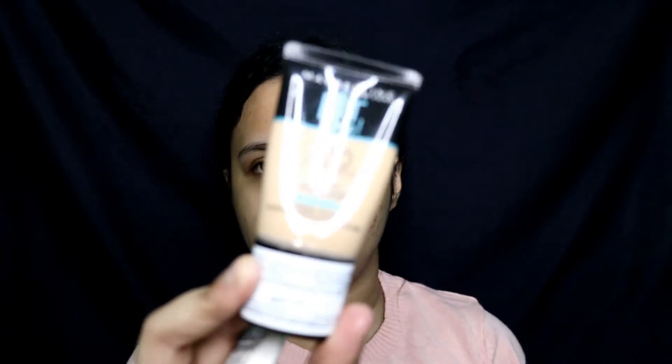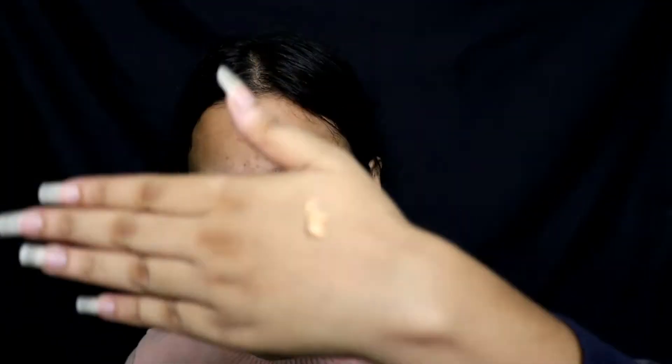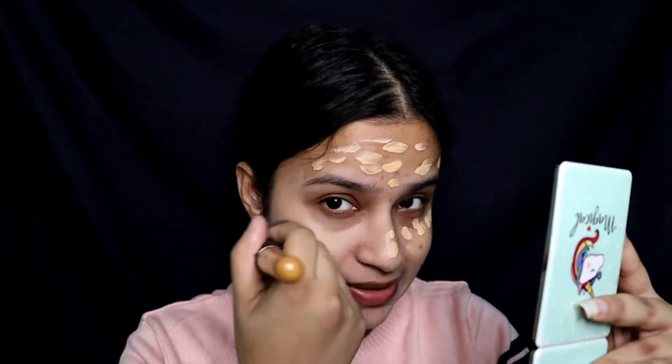I'm thinking should I put BB cream today since I want a very daily normal look that anybody can do. Should I use the Fit Me one or the Ponds BB cream? I'm going with the Ponds BB cream because I haven't used it in a while. I've dotted it all over my face and I'm going to blend it with a fluffy brush. I want to keep this makeup look really affordable and not use too much product.